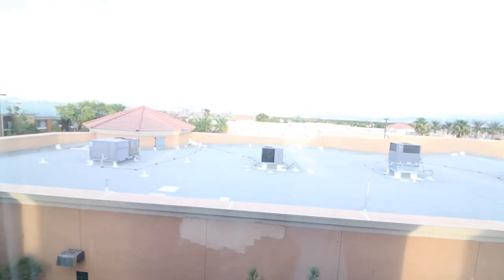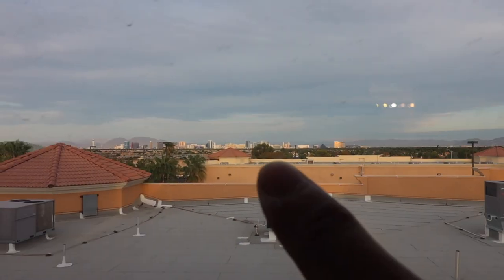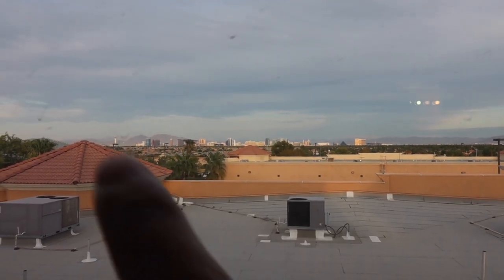I never noticed this before — I'm not sure if I'm going to be able to show it properly, but you've got a whole view of the Strip. I never saw this one before! You can see Mandalay Bay, Luxor, New York New York, Bellagio, and the Stratosphere. So that's basically the whole Strip that you've got a view of. Just imagine New Year's when they have fireworks — that's definitely a plus.